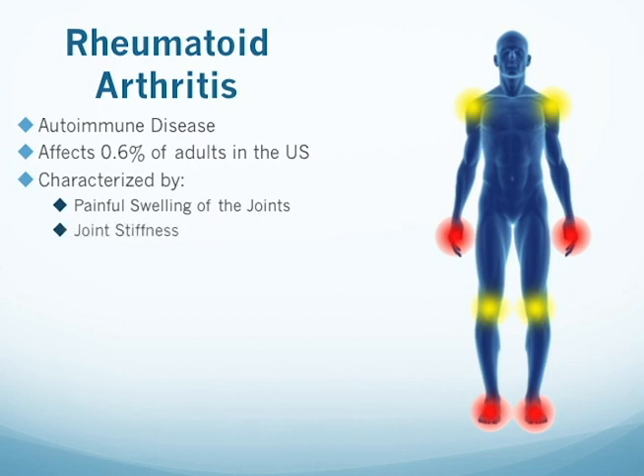With the swelling can often come joint stiffness, most often reported in the early morning. Outside of the joints, some people have experienced complications from anemia, neck pain, and dry eyes and mouth. Even more rarely, there may be inflammation of blood vessels or the lining of the lungs or the sacs surrounding the heart.